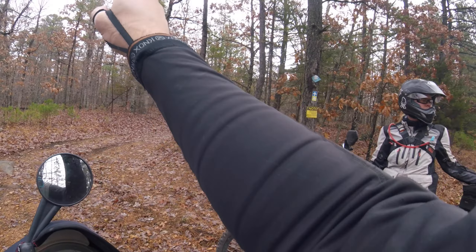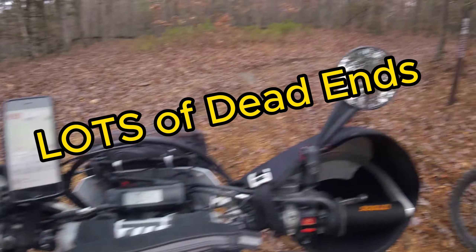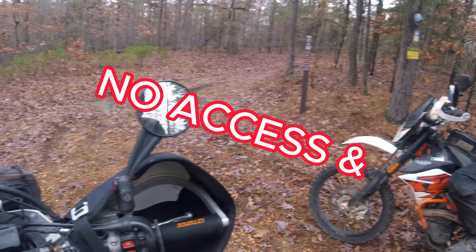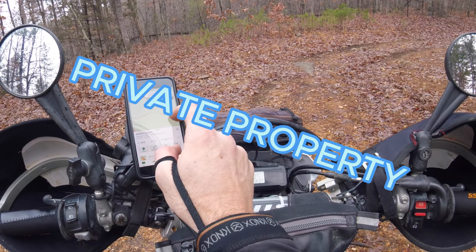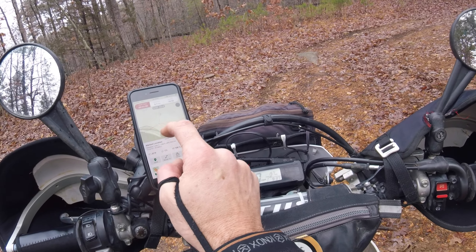There's a trail that goes that way up here, but they've got it blocked right there, which clearly means from this point forward no access. Yeah, this actually is a foot trail — it's a single dot, not a double dot — so we can't take it.